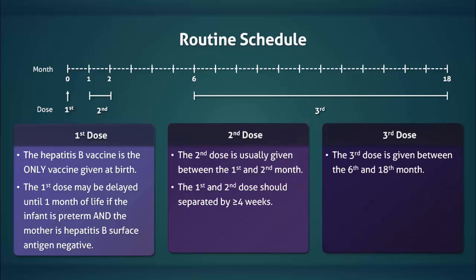The third dose is given between the sixth and eighteenth month. At least eight weeks should separate the second and third dose.